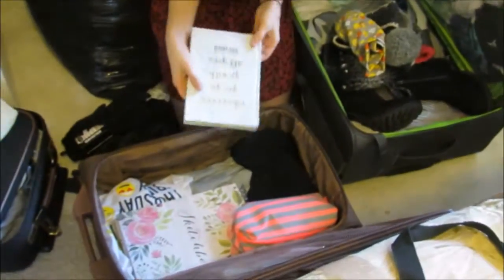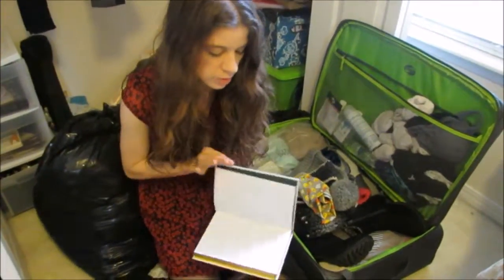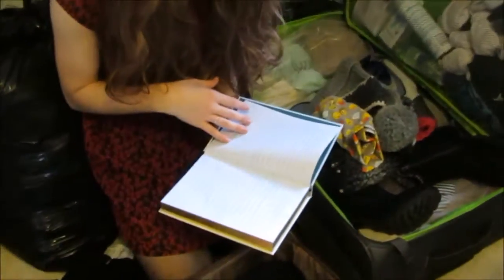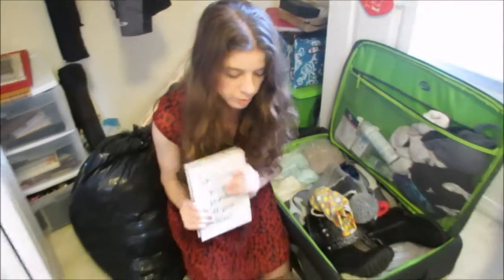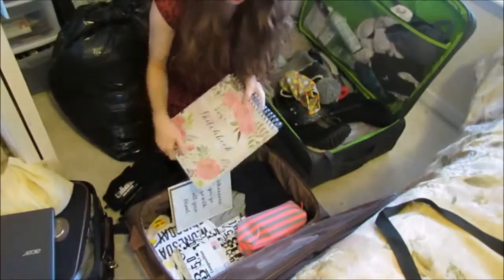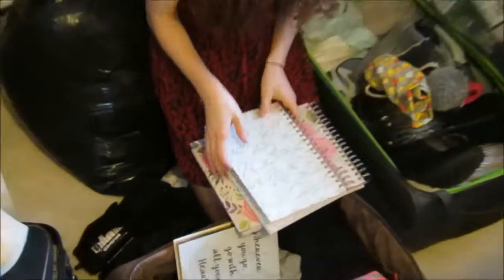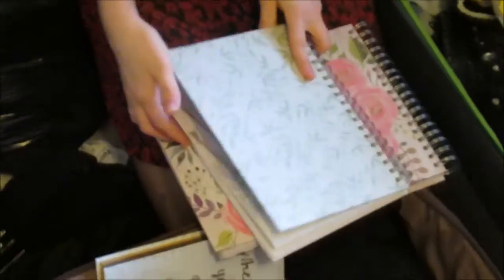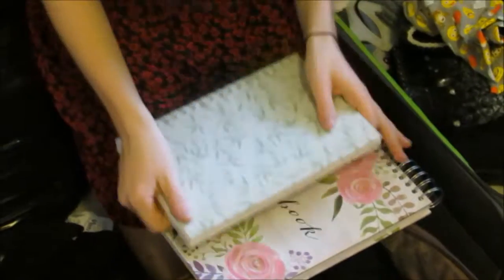I keep a journal and I'm already writing in one, but I figure I'm going to run out of space, so I bought another one as a backup. I'm also bringing my sketchbook and a smaller sketchbook — the smaller one is a way I can make sketches as I travel, and the bigger one is more for sitting down in my room.